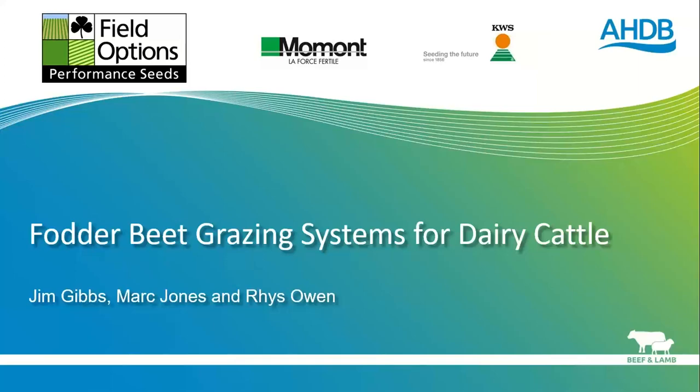Good evening and welcome to this evening's webinar. I'm Mark Jones and I'll be part facilitator and part presenter for tonight. Firstly, there are dairy CPD points available for tonight's webinar — if you'd like those, please put your details into the questions tab and Katie Forley from AHDB can get back in touch with you. The questions tab and buttons should be on the right-hand side of the screen.